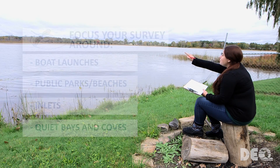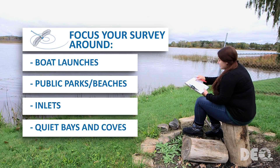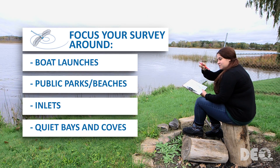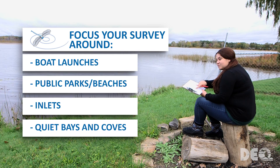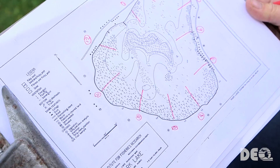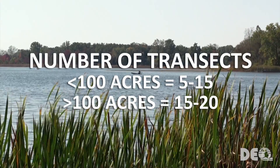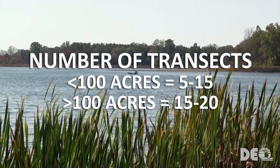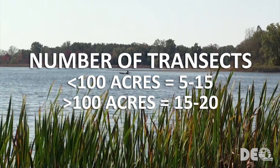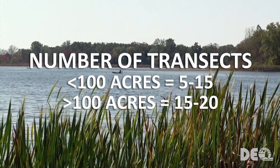Focus your surveying around boat launches, public parks and beaches, inlets, and quiet bays and coves where plant life tends to flourish. The number of transects you should survey depends on the size of your lake. For example, if your lake is less than 100 acres in size, plan to survey 5 to 15 transects; if your lake is more than 100 acres, plan to sample 15 to 20 transects. Look in the CLMP manual for more specific instructions.